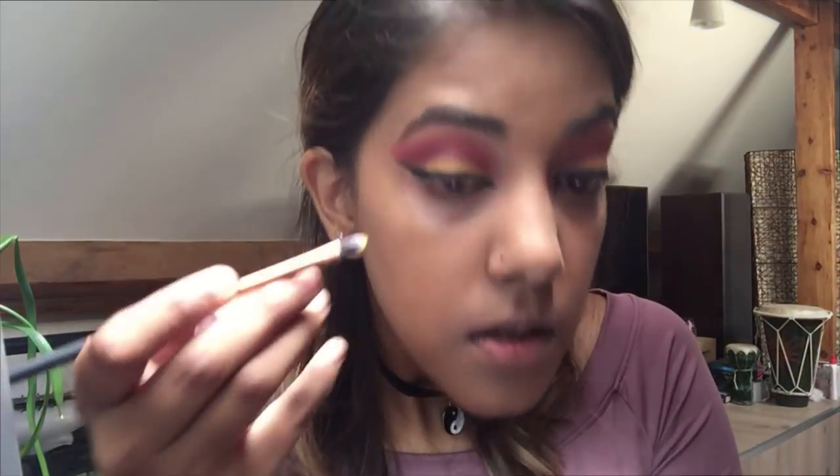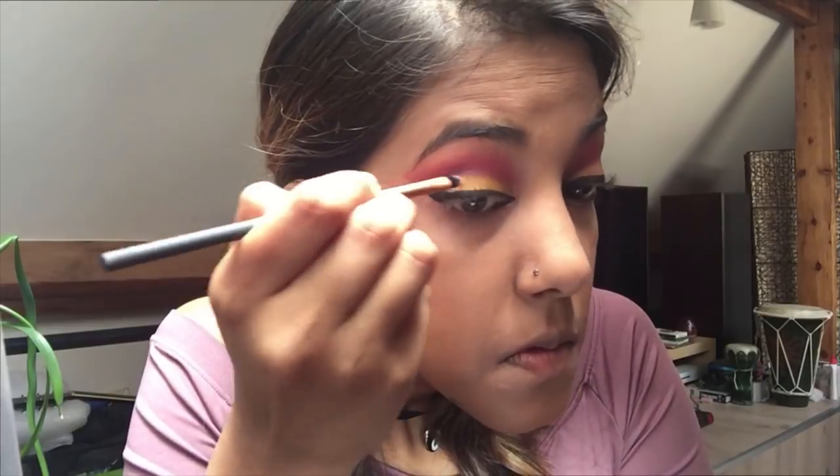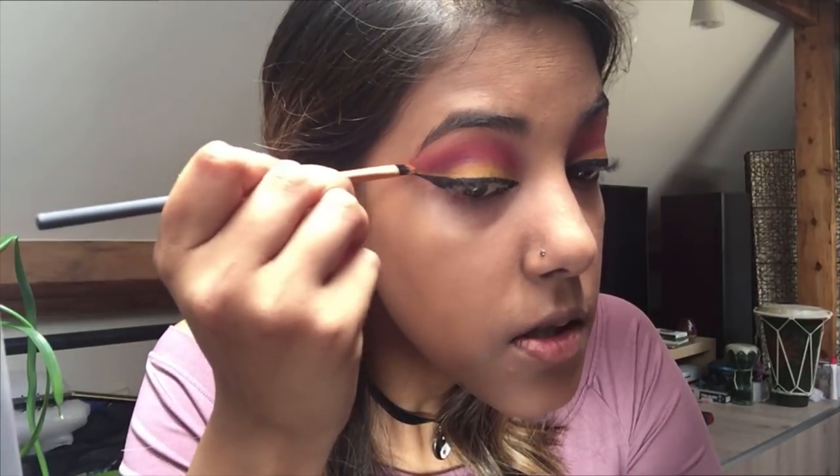To make the yellow pop more, I'm going to try a wet application on the other eye — dampening the brush a bit before going into the yellow shade to see if it works. I'm not sure if the Morphe palette is suitable for wet application and I don't want to spoil it, so let's just try it. It does look more intense and pigmented — this one is more yellow even with the camera. Now I can just line it up here and do the same for the other eye.